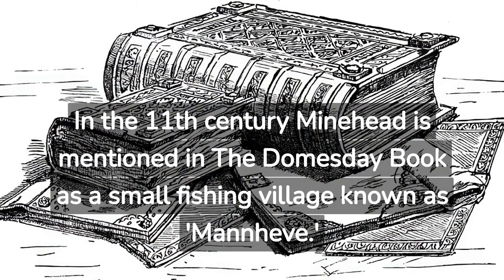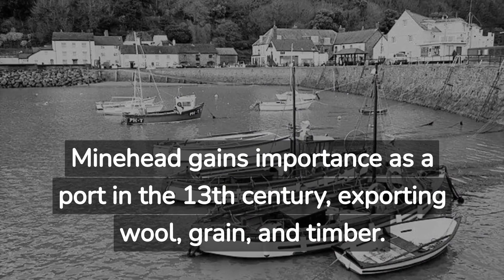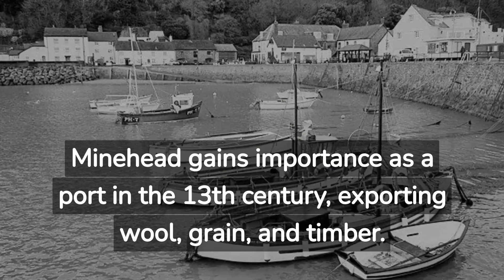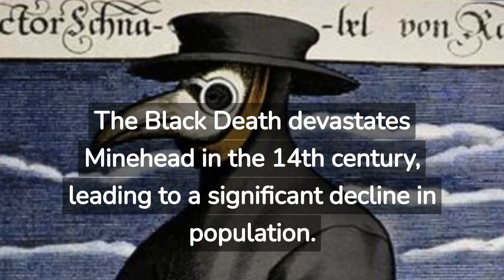In the 11th century, Minehead is mentioned in the Domesday Book as a small fishing village known as Manf. Minehead gains importance as a port in the 13th century, exporting wool, grain, and timber. The Black Death devastates Minehead in the 14th century, leading to a significant decline in population.